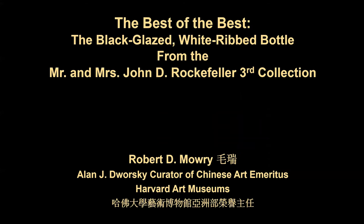Hello. Thank you so much for your interest in the Mr. and Mrs. John D. Rockefeller Third Collection, in the exhibition of treasures from that collection, and special thanks for your interest in this talk on one very special Chinese ceramic piece from the collection. I'm Robert Mowry. Until I retired a few years ago, I was Alan J. Dworsky Curator of Chinese Art at the Harvard Art Museums.